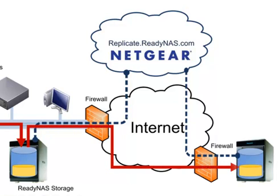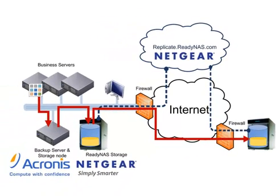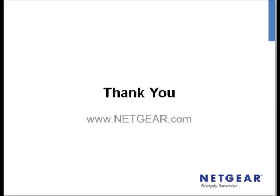Acronis, ReadyNAS and Replicate will work together to minimise your storage costs and bandwidth requirements when building off-site backup solutions. For more information on these and other solutions, visit Netgear.com.